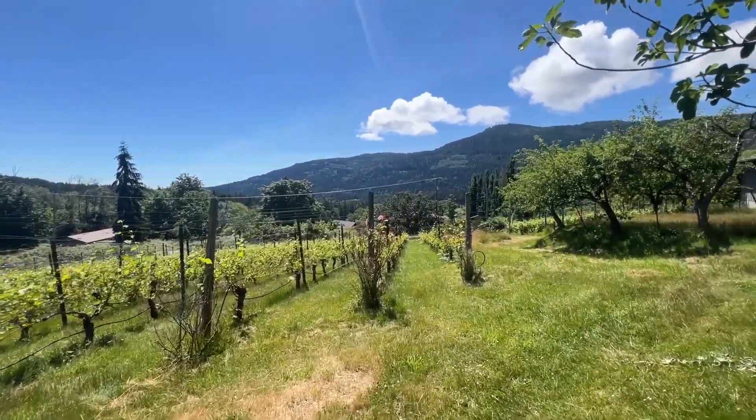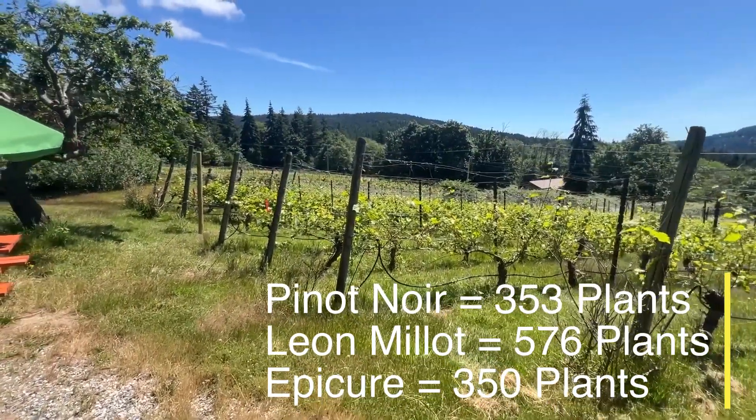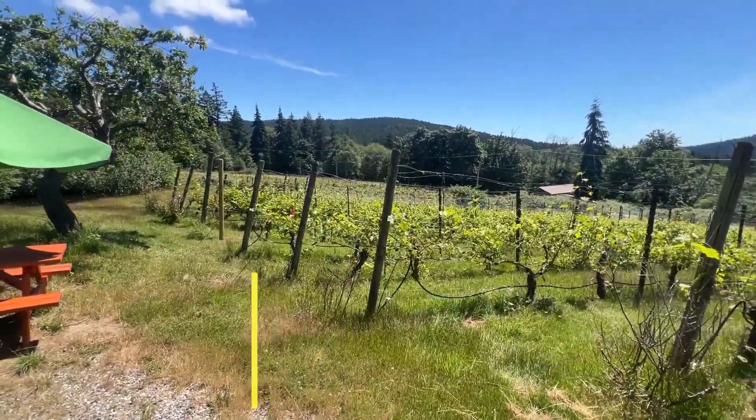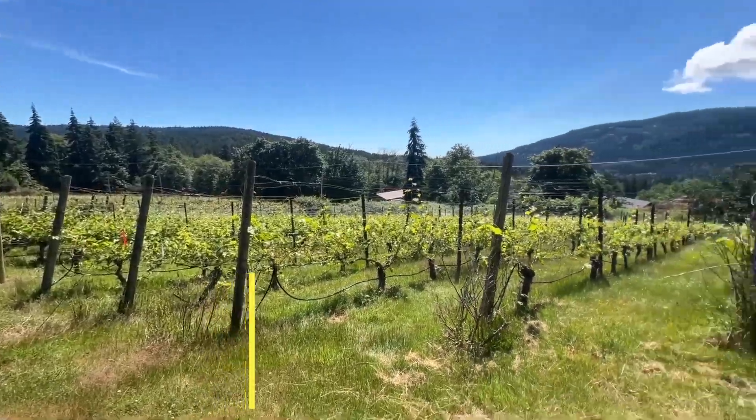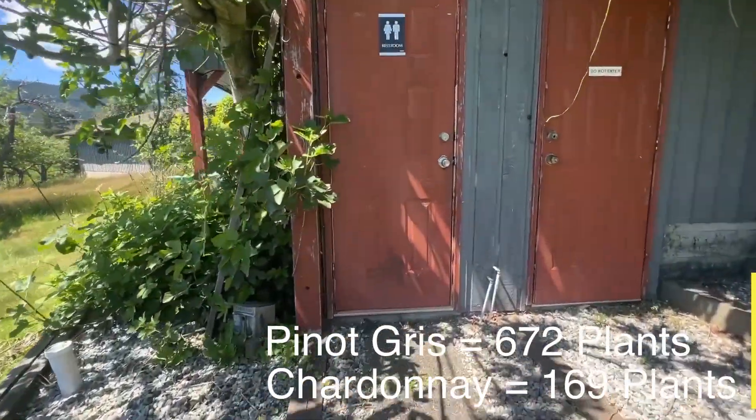This western side of the vineyard has the red grapes and the eastern side, just past the pond, has the white grapes. There is a washroom here as well.